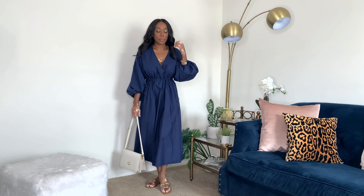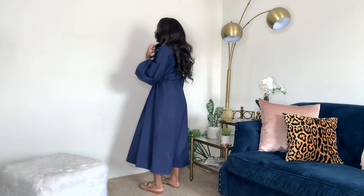The next dress is the voluminous poplin dress in navy blue from Zara. I have to tell you guys, I hated this dress because I saw it all around Instagram. I don't know what it was — maybe sometimes I get turned off when I see something that's just worn by everyone. But this dress ended up going on sale and I thought I'd give it a try.